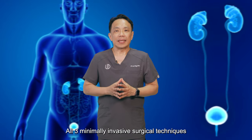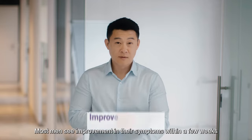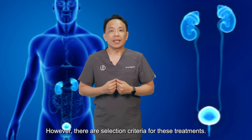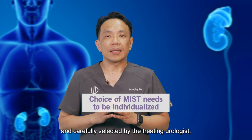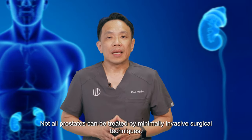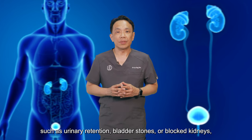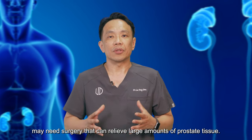All three minimally invasive surgical techniques can effectively relieve BPH symptoms while preserving sexual function. Most men see improvement in their symptoms within a few weeks and can return to normal activities within a few days after treatment. However, there are selection criteria for these treatments — the choice needs to be individualised and carefully selected by the treating urologist based on the size and configuration of the patient's prostate. Not all prostates can be treated by minimally invasive surgical techniques. Very large prostates, or men who have complications from BPH such as urinary retention, bladder stones, or blocked kidneys, may need surgery that can relieve large amounts of prostate tissue.